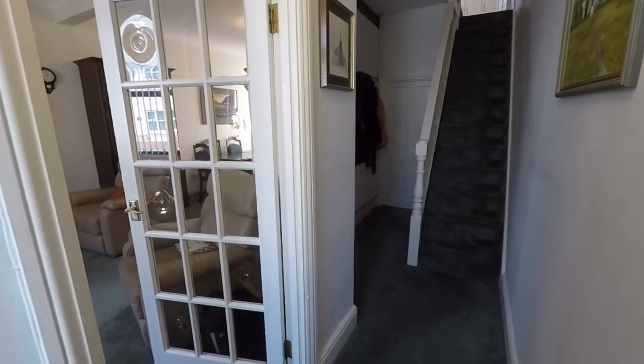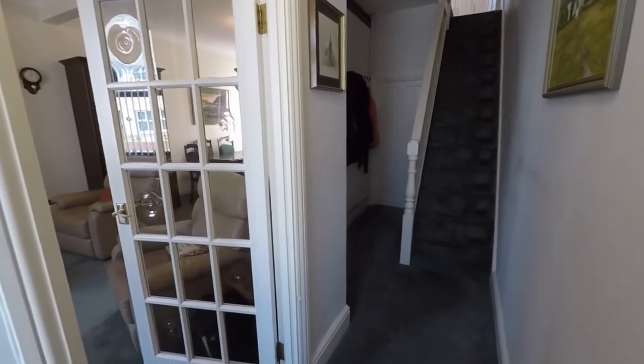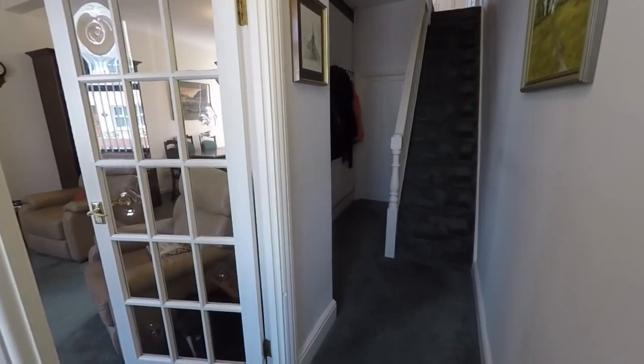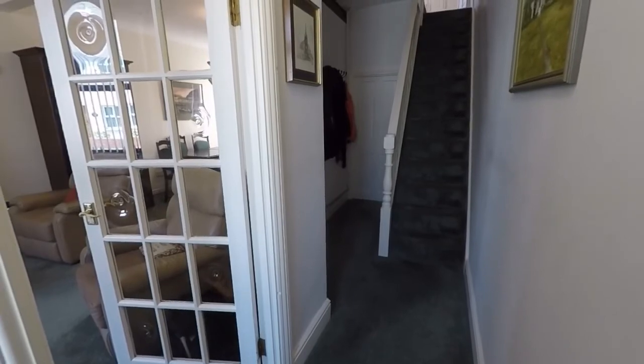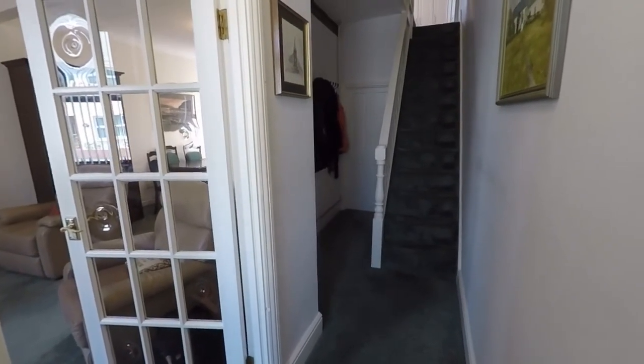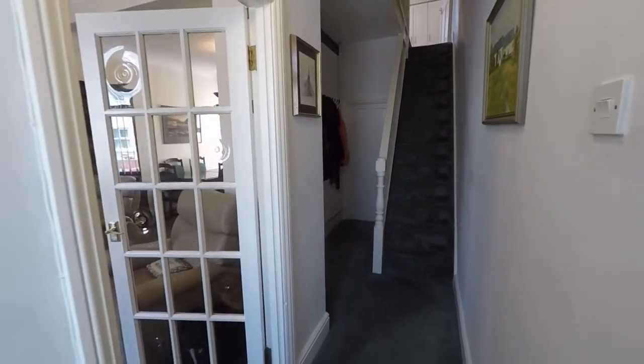Welcome to this video tour of this two-bedroom terrace property with a converted loft room located on Mill Street in the village centre of Callean. It's walking distance to local shops and amenities as well as schools, and you have a bus stop just across the road with good transport links into the city centre.